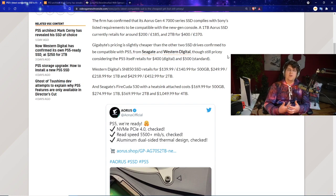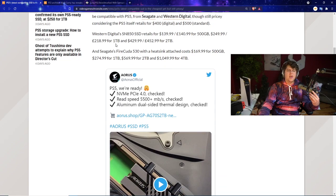As time goes on over the next few weeks we may see a few more new compatible drives announced. The Western Digital SN850 SSD retails at $140 for the 500GB model, which is a pretty good price point, and $250 for the one-terabyte version.